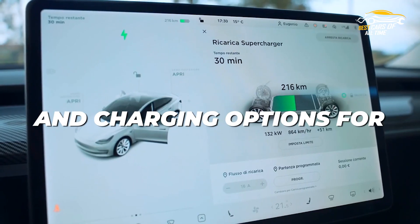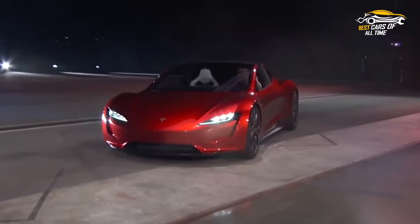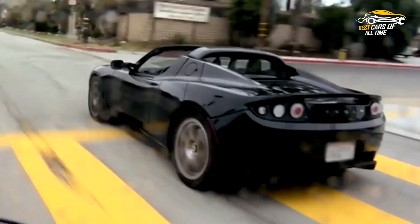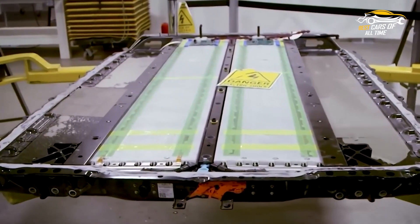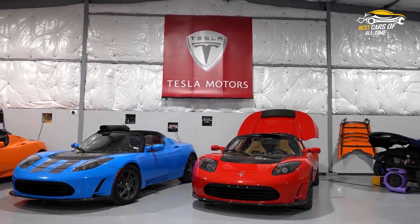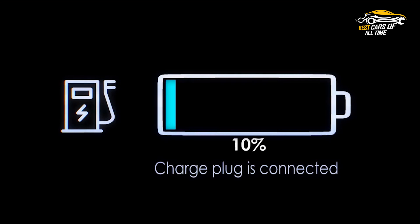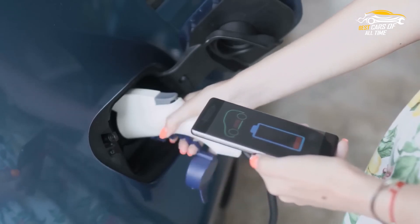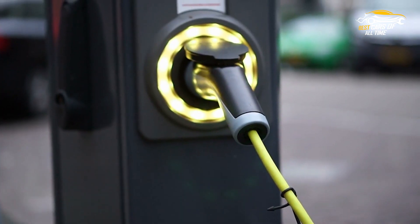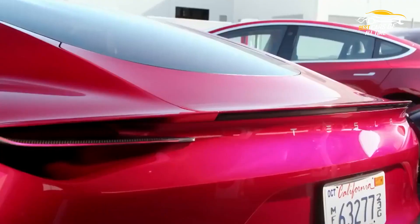When it comes to range, battery life, and charging options, the Tesla Roadster is a true feat of engineering. With a range of up to 600 miles on a single charge, it puts other electric vehicles to shame. Its battery life is equally impressive, with the ability to last for up to 1,000 full-charge cycles, which is equivalent to roughly 500,000 miles. The charging options are just as efficient, with the car able to charge from 0% to 80% in just 40 minutes using a 250 kW supercharger. The convenience of charging at home using a 240-volt outlet is also available. All in all, the Tesla Roadster is a technological marvel that is ahead of its time.